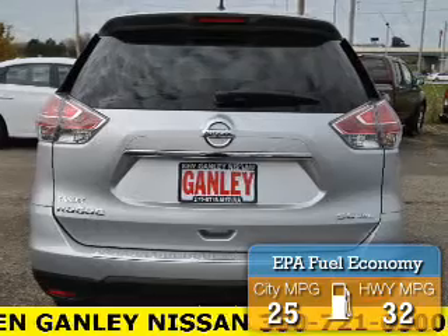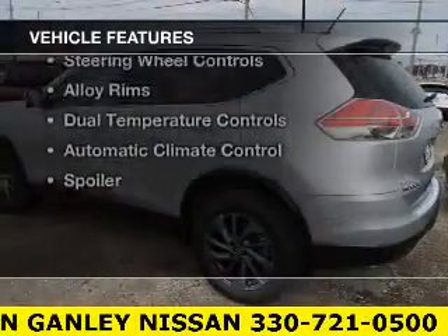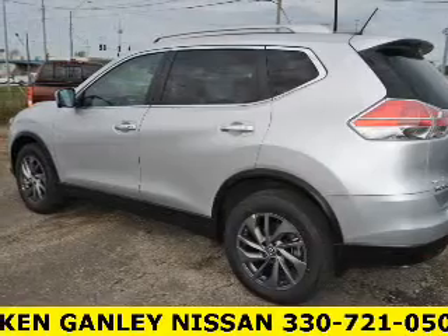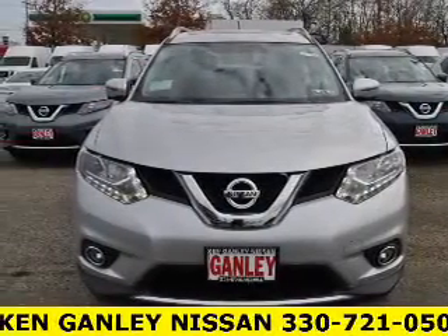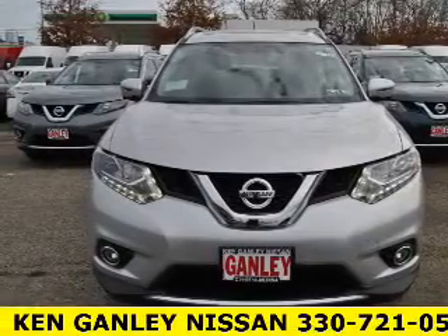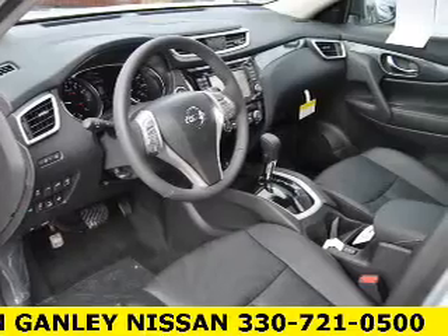The features include a power sunroof, leather seats, heated seats, blind spot sensors, satellite radio, steering wheel controls, alloy rims, dual temperature controls, automatic climate control, and a spoiler.